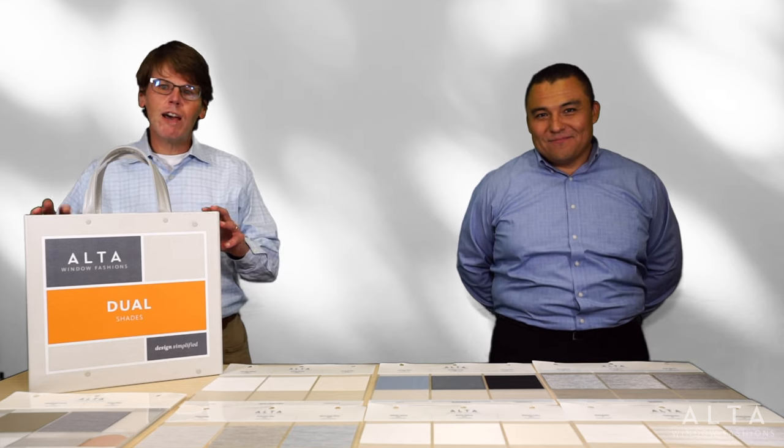Hi, I'm John Anthony, Senior Product Manager. And I'm Ken Wong, Associate Product Manager. And we're very excited to introduce our brand new dual shades program.